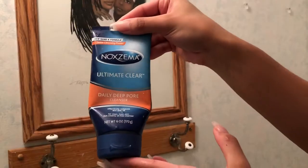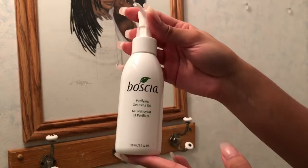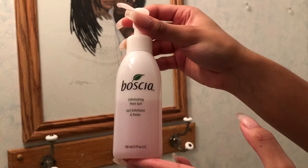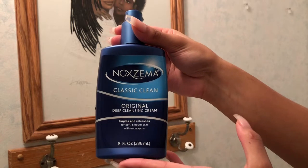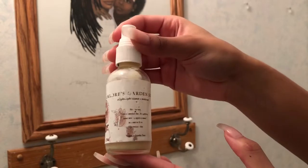In my usual lineup is my Noxzema Daily Deep Pore Cleanser, my Bosch Purifying Cleansing Gel, and when I want to exfoliate I use the Bosch Exfoliating Peel Gel, and when I really want to clear out my pores I use my Noxzema Original — this stuff is like OG.